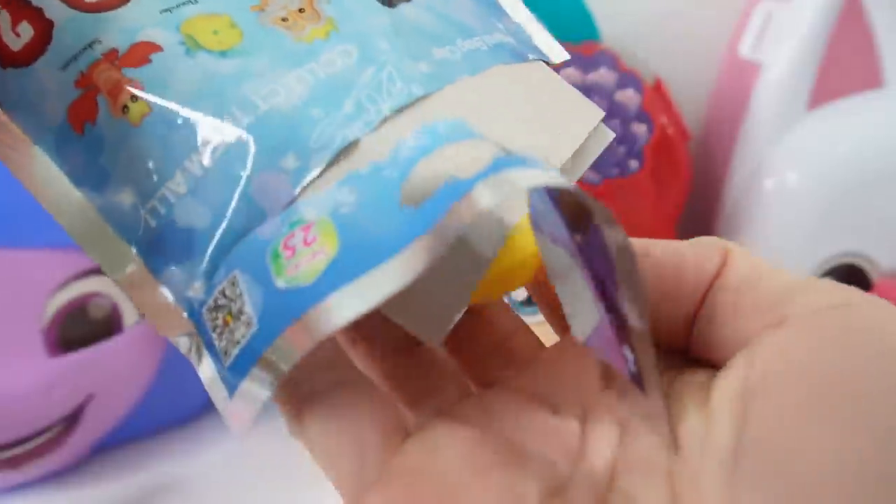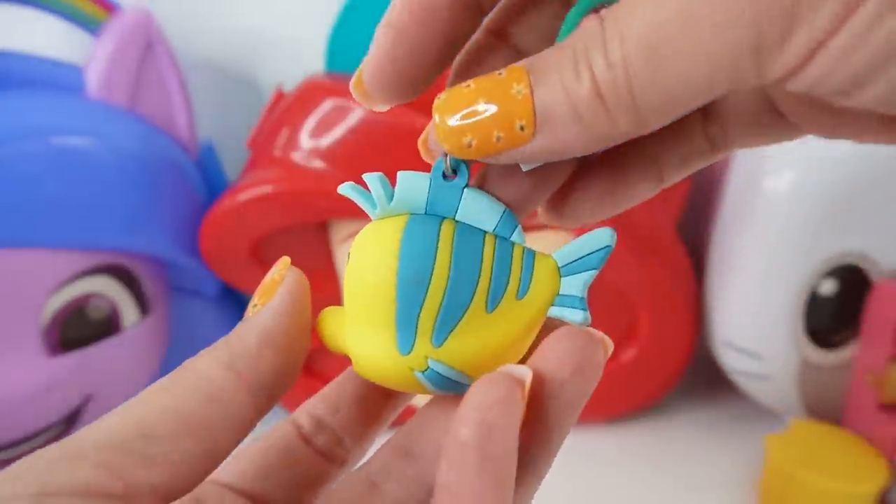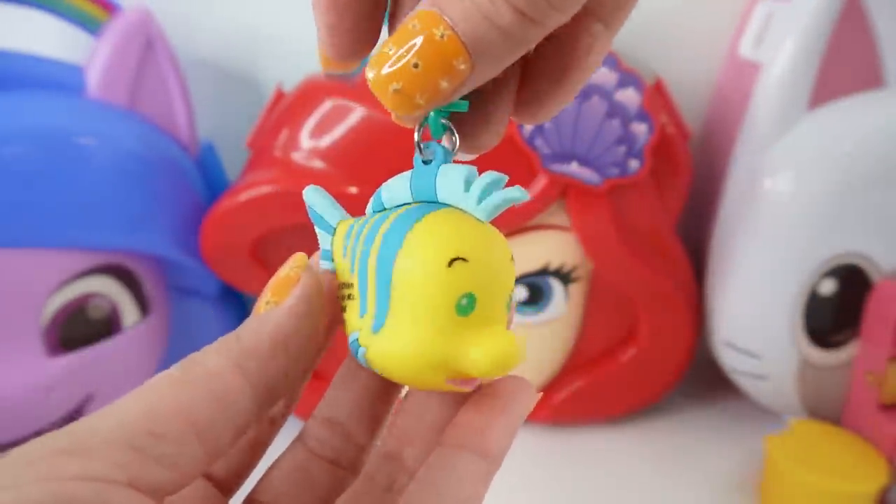Who's it going to be? Flounder! Look at this — Flounder is yellow with blue stripes.